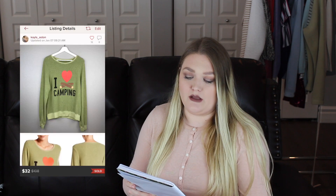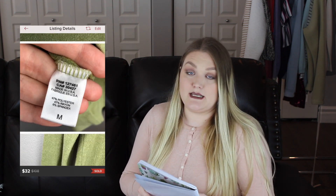The first item that sold under a week in January was a Wild Fox 'I Love Camping' jumper. This is one of those items I talked about in another video — I really love picking up these Wild Fox jumpers. I accepted a best offer of $32, so my earnings after the Poshmark fees was $25.60. This particular item only took me three days to sell.